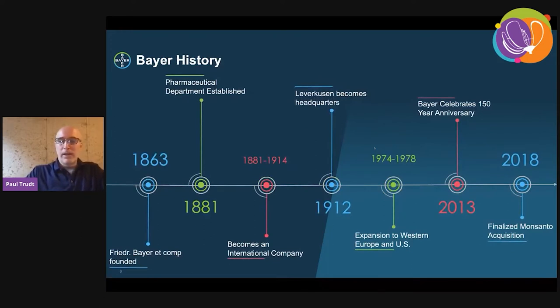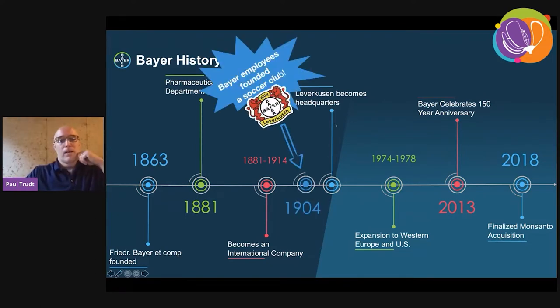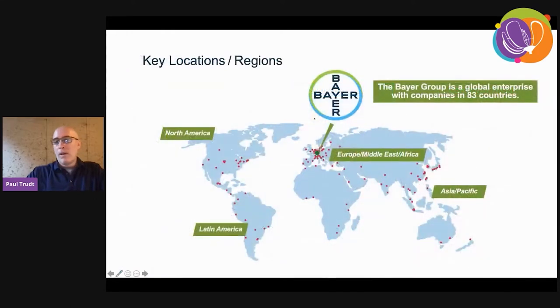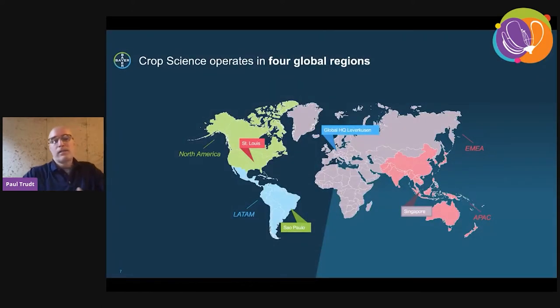Bayer was founded in 1863 — it's more than 150 years old. A work colleague made a very nice timeline, and I promised I would share it, but I feel they buried the lead. Not everybody gets to say they work for a company that founded a top five soccer league team more than 100 years ago. Bayer itself is organized into three divisions: crop science, pharmaceuticals, and consumer health. We operate in more than 83 countries. Crop science is organized into four primary global regions. I work out of the St. Louis location, North America headquarters, but we work with the other three global regions on a daily basis.